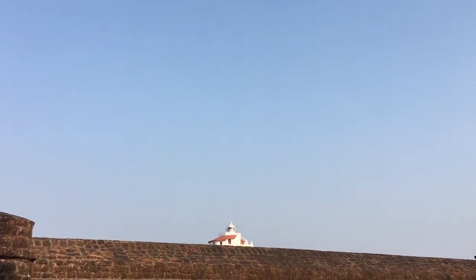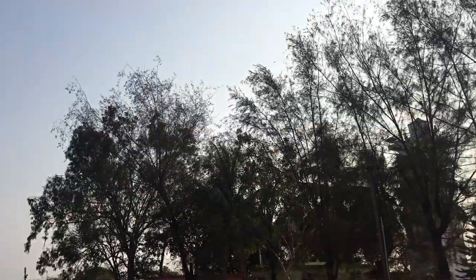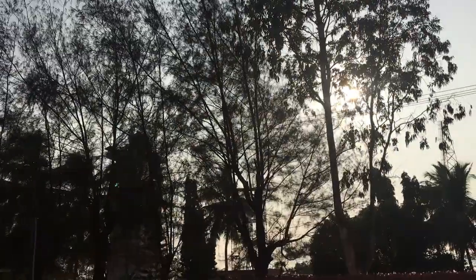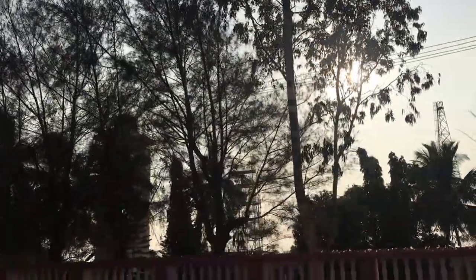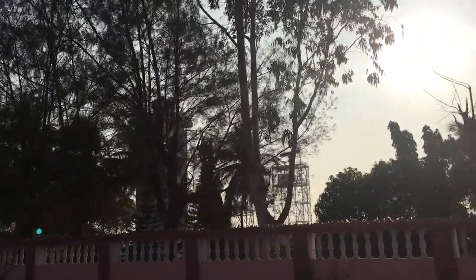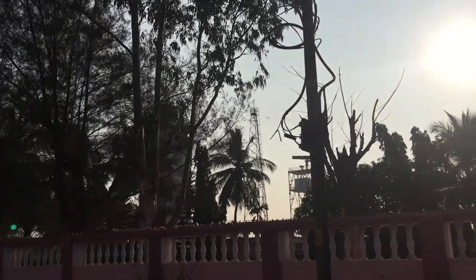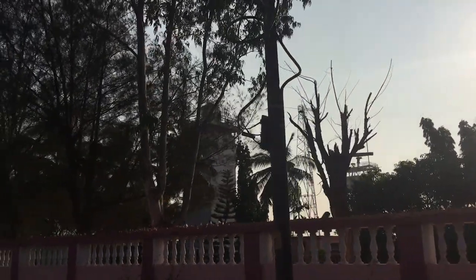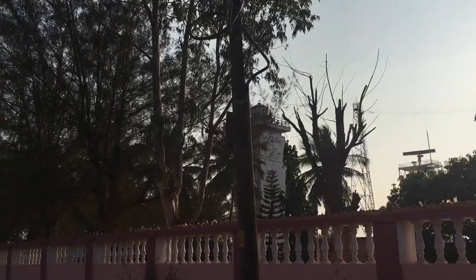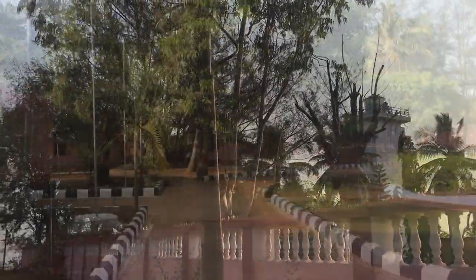The old Portuguese Fort Aguada lighthouse is still maintained in its glory. At the same time, the new lighthouse built on the sidelines next to it is the functional one and is accessible to tourists, but it falls short of the beauty and elegance which the old Portuguese lighthouse exudes. Even the look of it is nowhere close, though the view from the top is fantabulous.